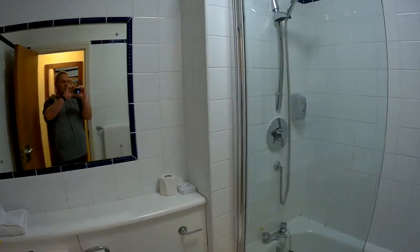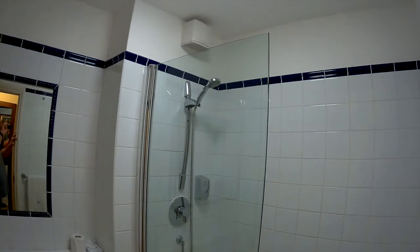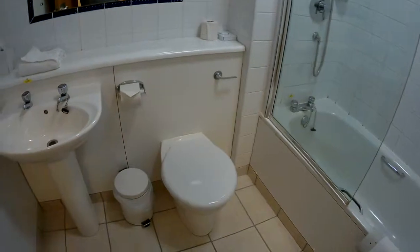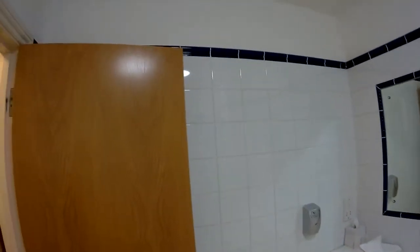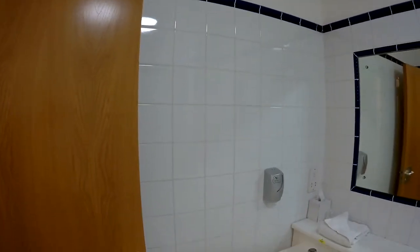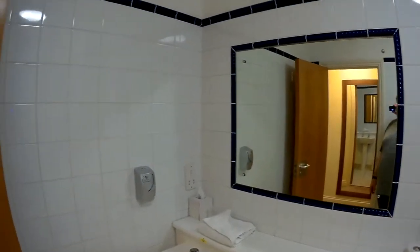Just to the right we have the bathroom. What's really nice is that it's got an overhead shower as well as a bath, so you've got a nice choice. Then there's obviously the toilet and the sink. It looks clean — it's not ultra modern but it looks fine. No problems with the bathroom other than the big mirror that you keep seeing me in.